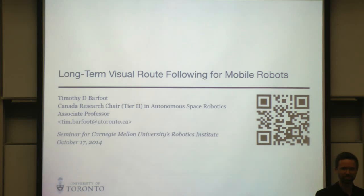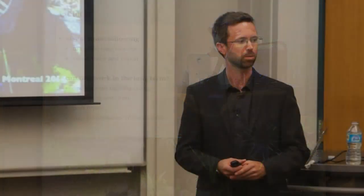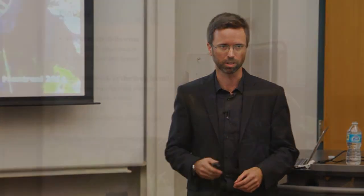Thanks for the introduction. I was really nervous when I got invited to give this talk, because this is a pretty tough crowd for robotics. I'm going to talk about long-term visual route following, a topic I've been working on for quite a long time. The talk is basically broken into two halves. In the first half I'll introduce visual route following and manifold maps. In the second half I'll show what we're working on now — dealing with lighting change, improving controllers over time, repairing paths, and building maps that last over long periods.